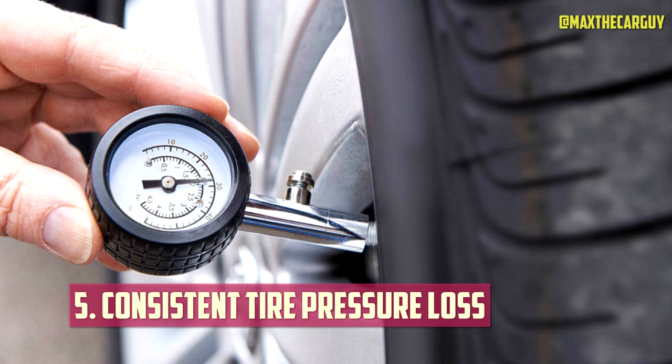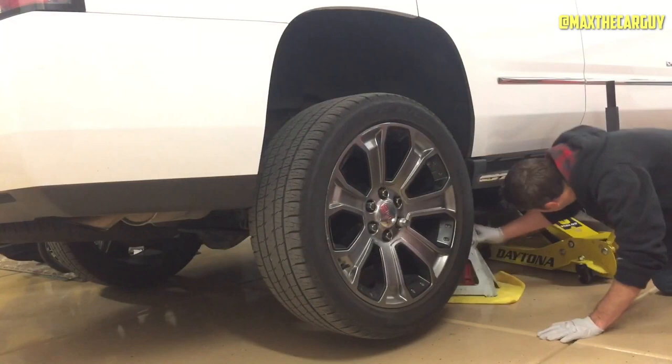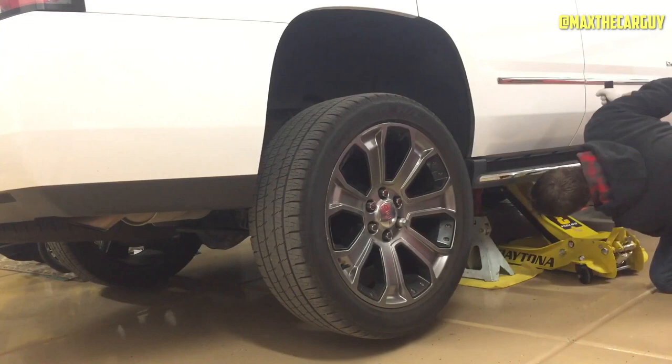Consistent Tire Pressure Loss. When everything is functioning properly, your tire should rest against the rim's edge and form a bead that traps all of the air inside the tire. A twisted rim may leave a tiny gap, turning on your tire pressure warning light. The amount of the gap will determine how quickly the air leaks, but you need to fix the issue as soon as you can.